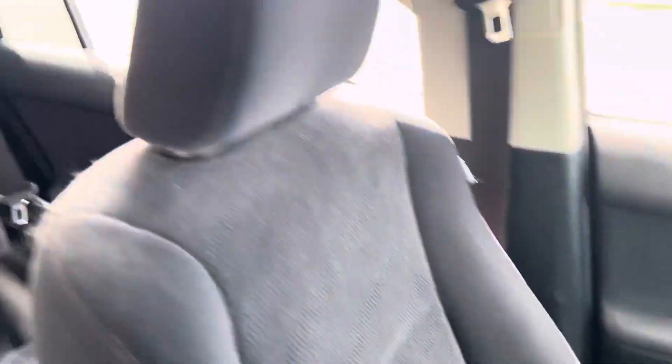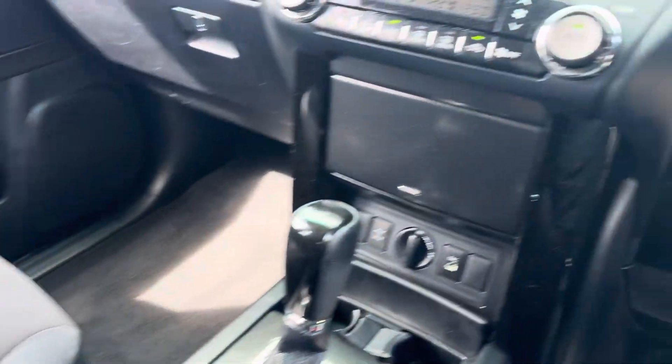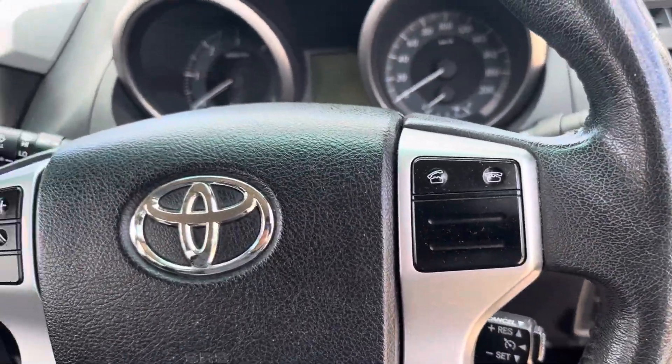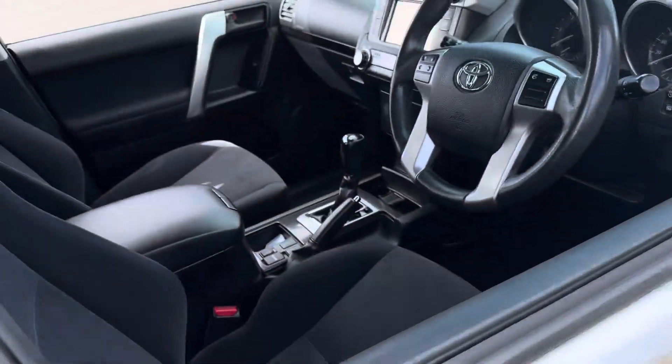The seats are super comfortable. It's the ideal family truckster here at Country Wholesale Group — Toyota Prado GXL turbo diesel. Does have cruise control, does have Bluetooth. The ultimate off-road family machine.